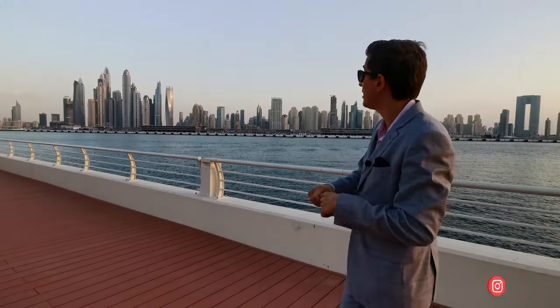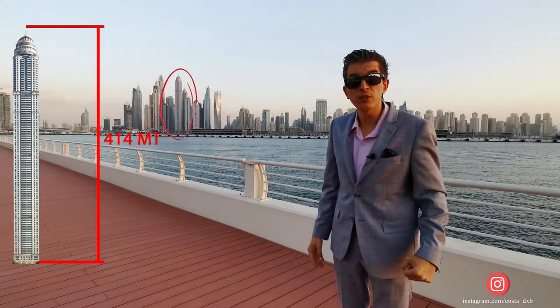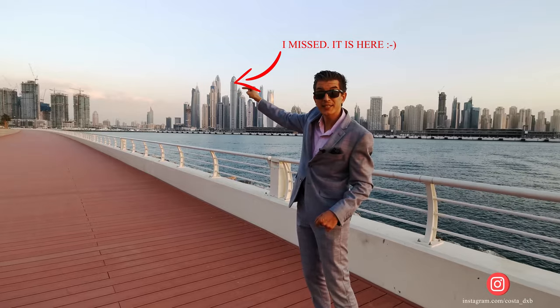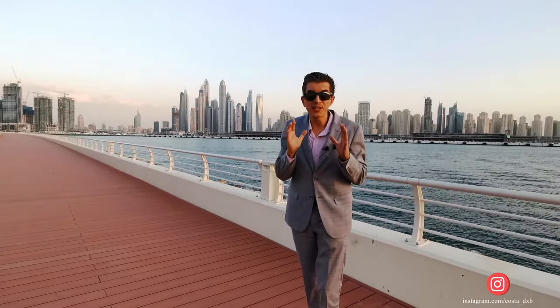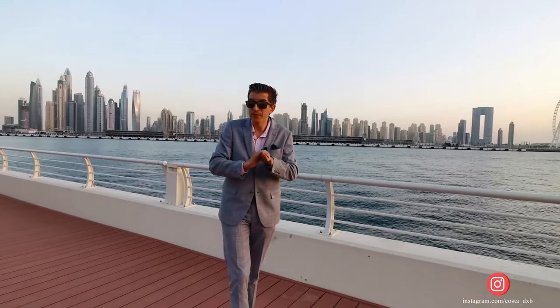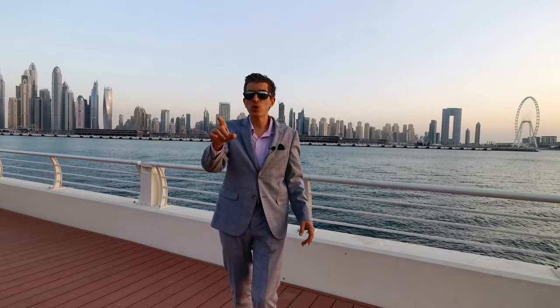Here in Dubai Marina, I'm going to show you a penthouse located in Princess Tower, which is the third tallest building in Dubai after Burj Khalifa and Marina 101. The apartment is located right here where my finger is pointing. You cannot even imagine how fantastic the view is from there — this is by far the best view I've ever seen in Dubai. It's a six-bedroom penthouse with a size of 6,240 square feet.